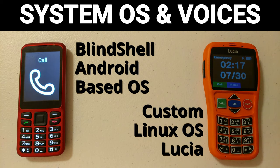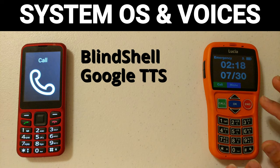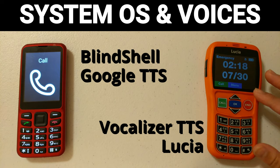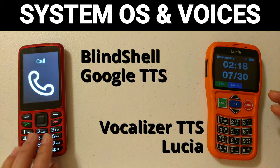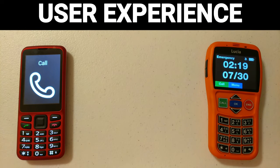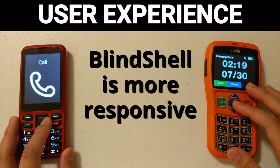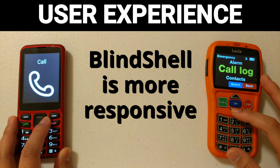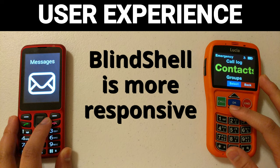The Blindshell has text-to-speech powered by Google, and the Lucia has what appears to be vocalizer voices similar to the iPhone — Samantha, Tom and others — which I do kind of prefer. However, when it comes to user experience, the Blindshell is definitely a winner. Going through the menus at the same time, you can clearly hear the significant delay on the Lucia compared to the Blindshell.